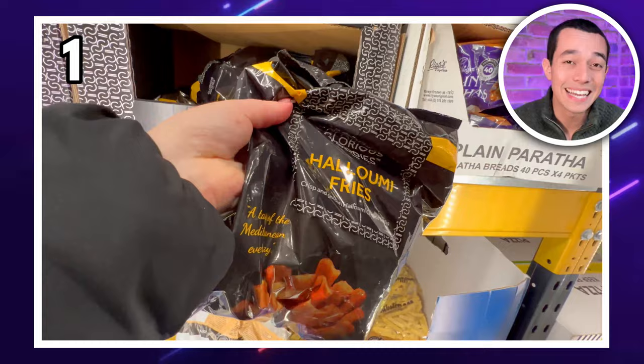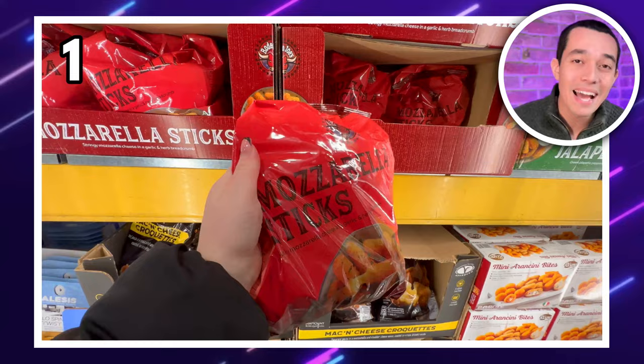Halloumi, sweet potato, regular — there are so many types of fries now. If you're not really a halloumi person, Costco have got you covered. Get this big bag of mozzarella sticks instead for £8.39.